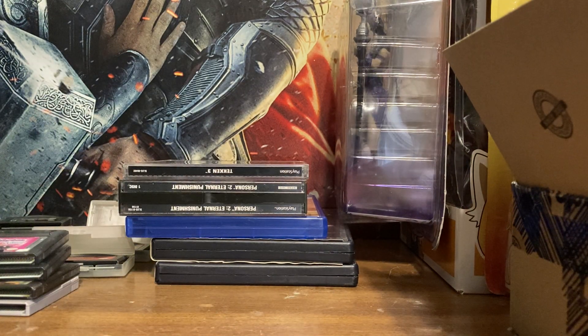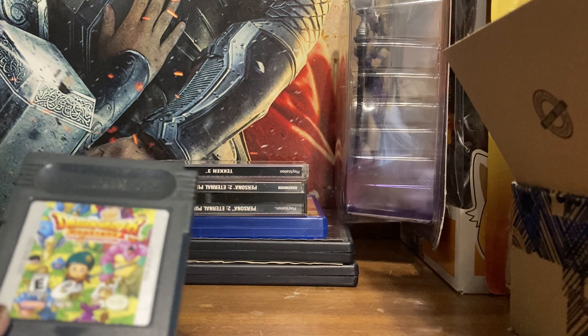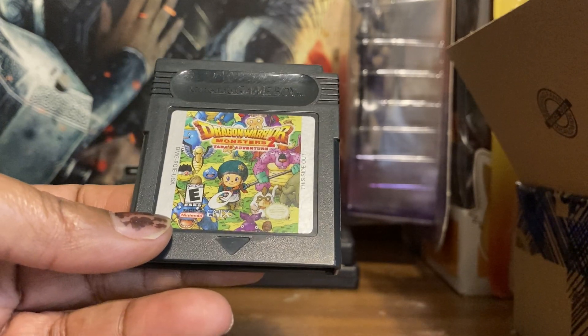I'm going to go ahead and show my Game Boy and Game Boy Color games. This one I bought at an indoor flea market — this is Dragon Warrior Monsters: Tara's Adventure. It's an RPG, like Pokémon, where you're pretty much collecting Dragon Quest monsters. Really cute game.